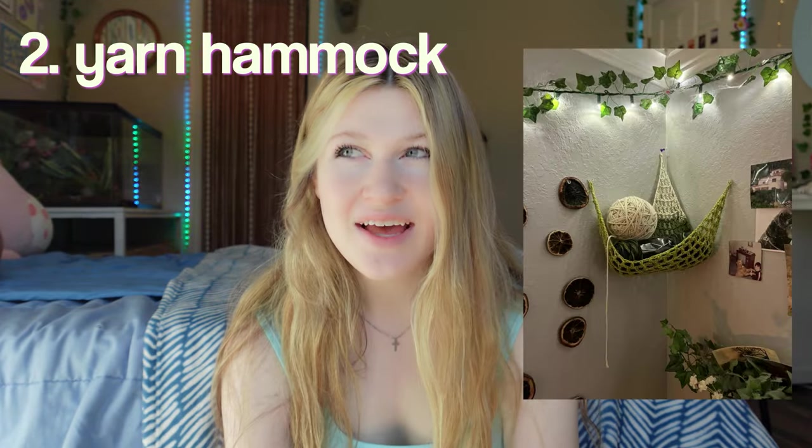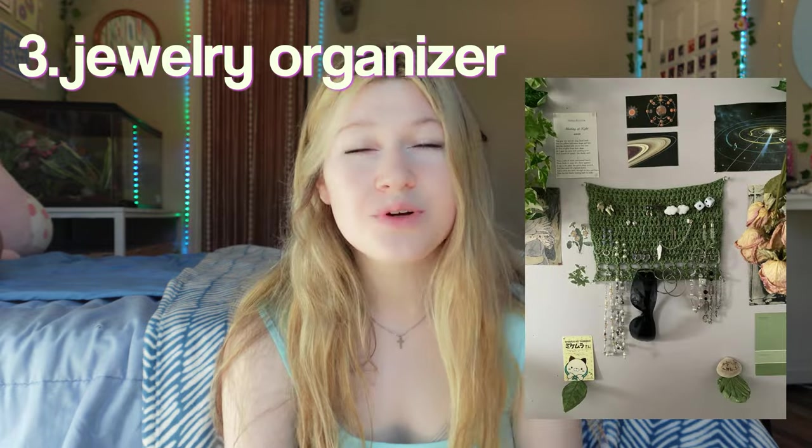Starting off with number one, we have a tulip garland. Next we have a yarn hammock — this is super good for storing your yarn. Mine just ends up in like bins and bags, so this is perfect for storage, all while being super cute as well. A jewelry organizer — I've been seeing a lot of these lately, and they are so creative. It's just so cool.